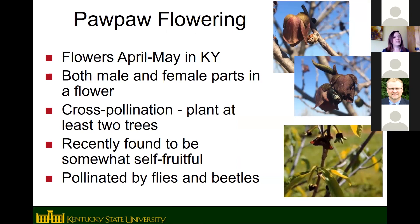Pawpaws are starting to flower right now — April to May in Kentucky. A lot of people think you need two trees for cross-pollination and assume there are male and female trees, but actually both male and female parts are on the same flower. They're just not very self-fertile, so you do need two trees for a good crop. We did have a graduate student look at self-fruitfulness and found that a single tree will self-pollinate and set a few fruit, but not very many.